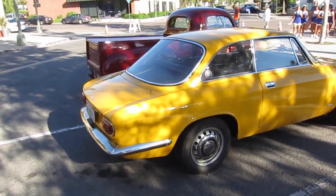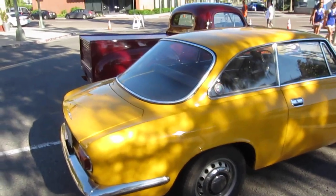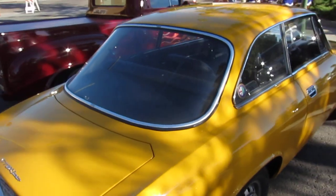Okay, this is an Alfa Romeo and I'm not sure what model it is. It looks like it's a GT 1300 Junior.